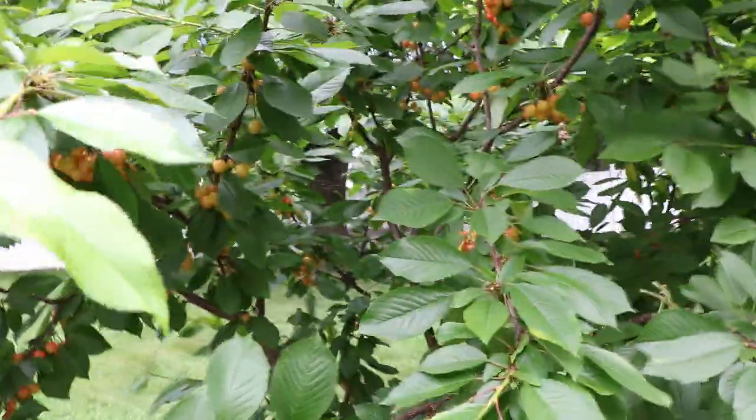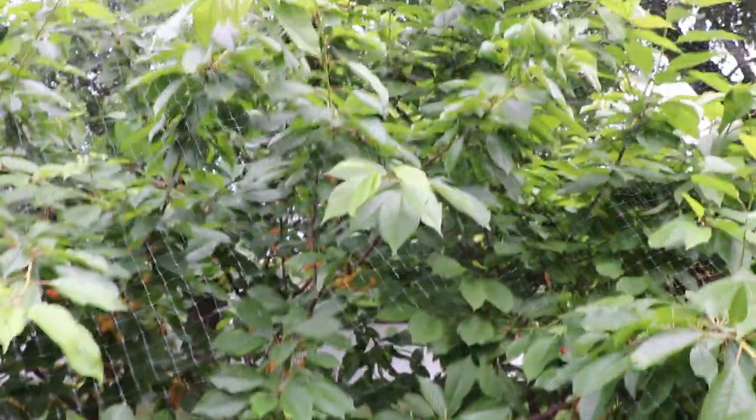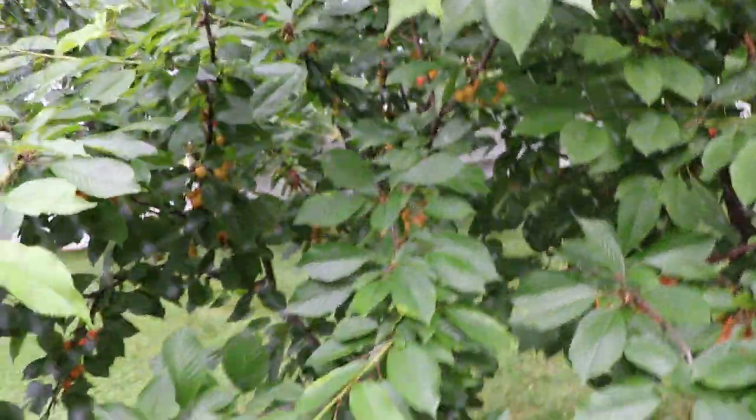We just have so many cherries on this particular tree here. It's called White Gold. I've been eating quite a bit of them, even though they're not perfectly ripe — you got to get the fruit while you can, in my opinion.